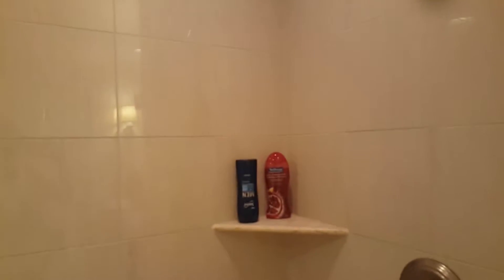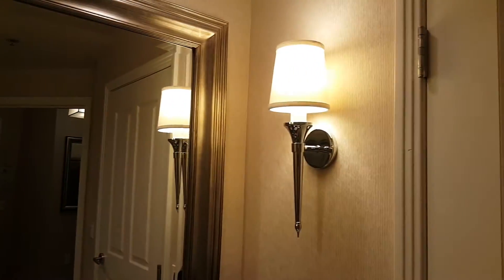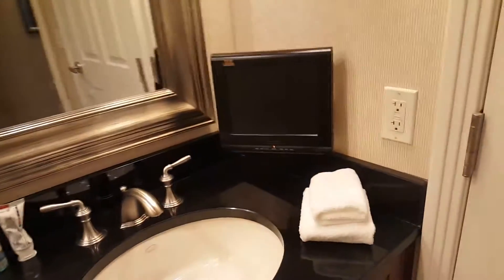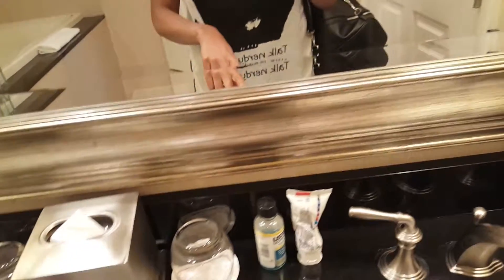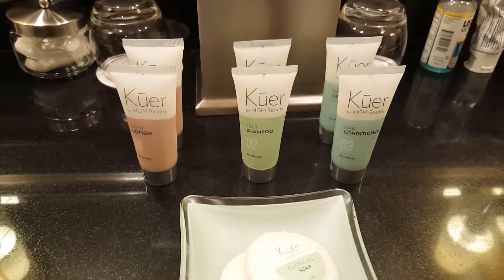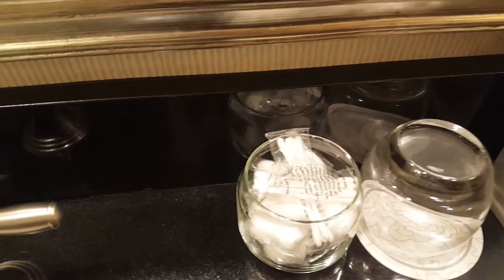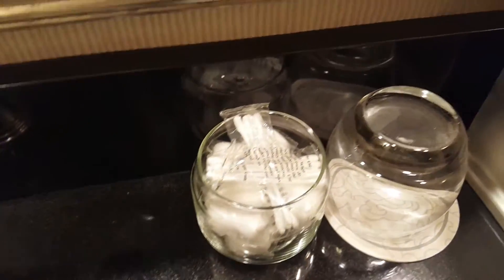We bought our own soaps and stuff. Then we have this beautiful mirror and the lights, some fresh towels, a television, and we got our own toothpaste. But they do provide lotion, shampoo, and conditioner, and additional soaps. And in here we have cotton swabs to clean your ears or whatever.